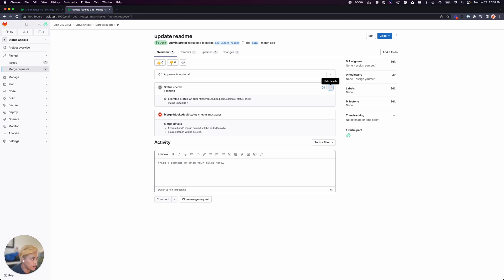If I go ahead and change this status check to be failed and refresh the page, we'll notice that the example status check is failed and merging is still blocked.